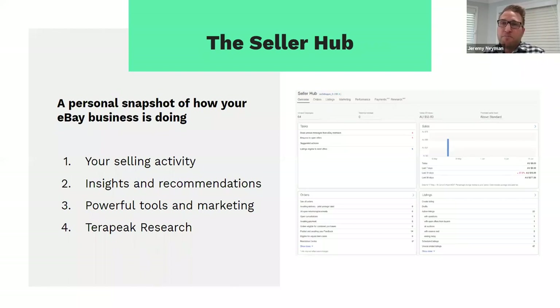Moving on from market sentiment, I'll touch on the Seller Hub. The Seller Hub is really the heart of your business on eBay — it's a personal snapshot of how you're going across the platform and covers a whole range of different things such as your selling activity, insights, recommendations, Terapeak research, and more. The best thing about the Seller Hub is that there are 15 different modules, which are all customisable, so you can pick the modules you want as part of your daily routine.